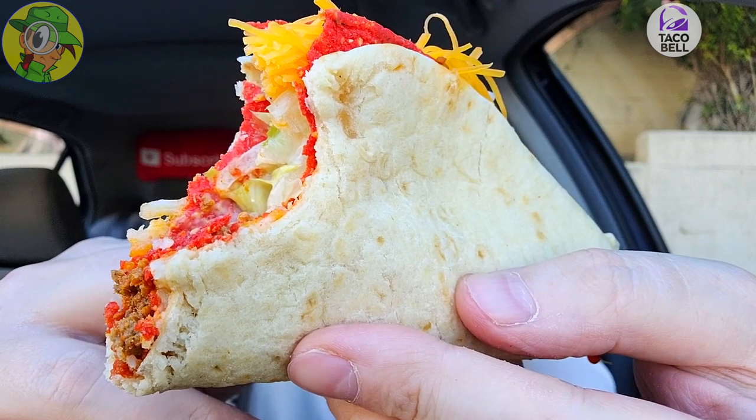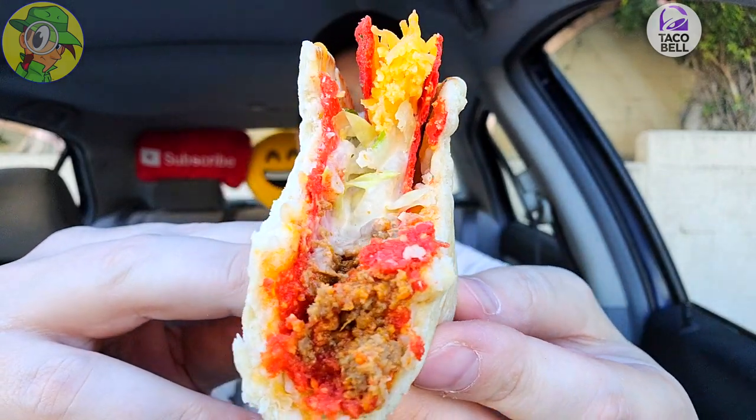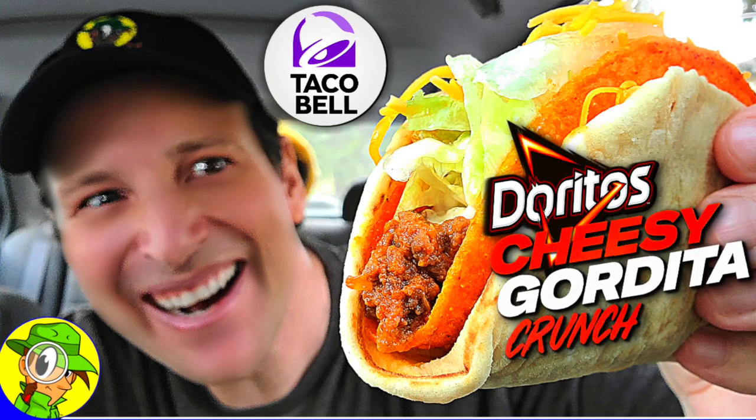The nice doughiness from that gordita shell is definitely on point and I'm loving the soft crunch it's got — very nice combination and the textures are pretty nice on this. I had a feeling I was gonna like this one. Considering I checked out the regular version of the Doritos Cheesy Gordita Crunch not that long ago, that was a pretty nice combination, but with this one having Flaming Hot, the spicy ranch is elevating the overall heat on its own. Let's go for one more bite and get into some diablo sauce.